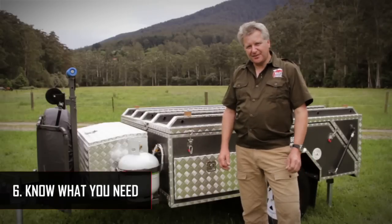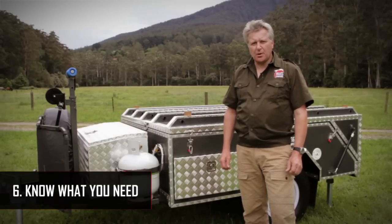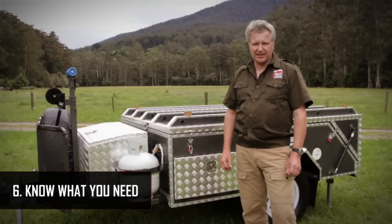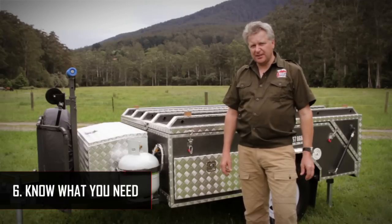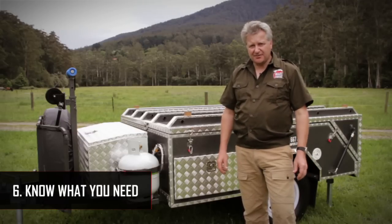Next, make a list of the features and accessories that you require on your specific camper trailer. There are many camper trailers on the market which are chock full of goodies that you probably really just don't need.